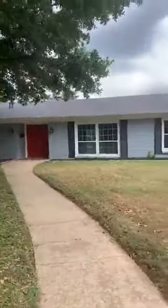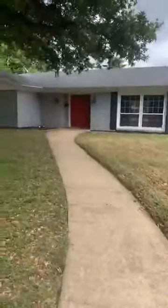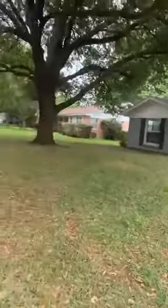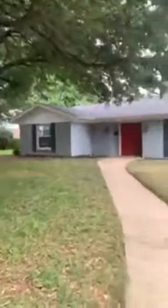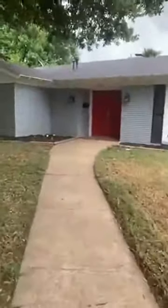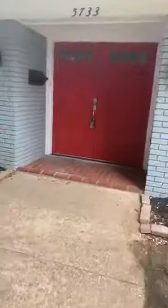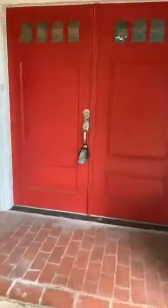Hey guys, this house in Wedgwood — you've probably seen before — it is finally... look at that beautiful tree, you could hang a swing off that branch! Anyway, it's finally like 97% ready. We're just doing a walkthrough to see what needs to be touched up or cleaned up, and it will be listed this weekend. One of my favorite things about it is the double entry doors. If you're familiar with Fort Worth, it's right near Southwest High School — go Raiders!